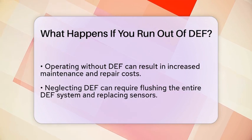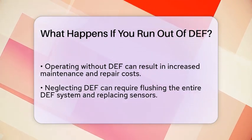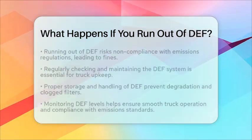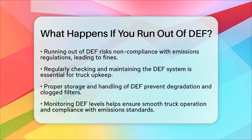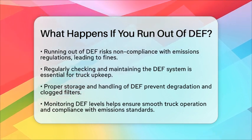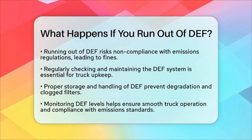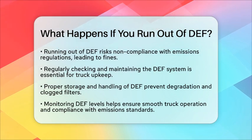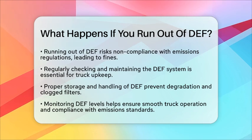To avoid these problems, it is essential to regularly check and maintain your diesel exhaust fluid system. Make it a part of your routine truck maintenance. Proper storage and handling of diesel exhaust fluid are also important. If the fluid is not stored correctly, it can degrade, which can lead to clogged filters and increased emissions, further complicating your truck's performance.